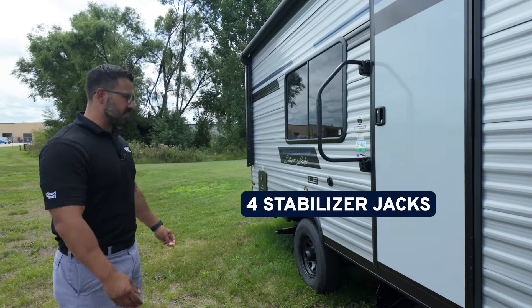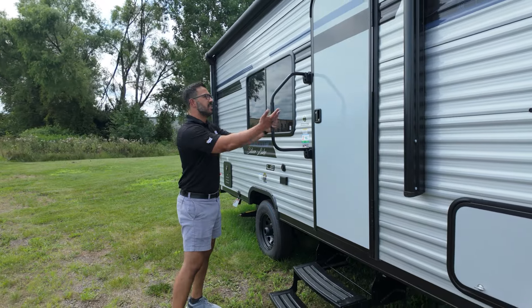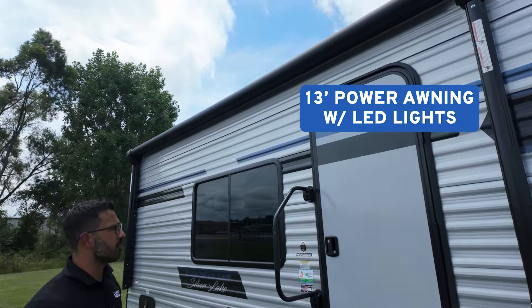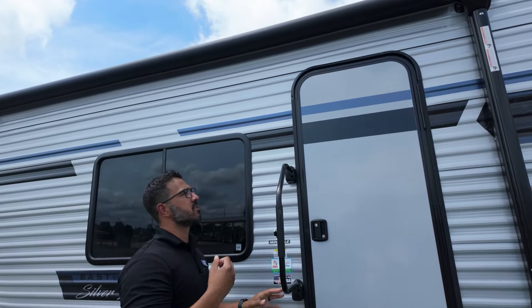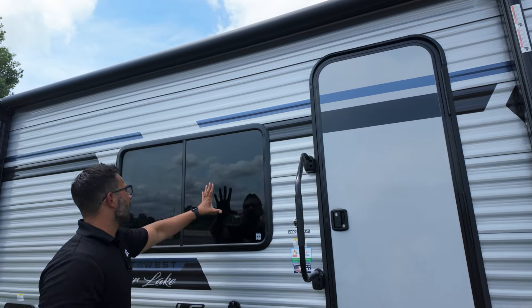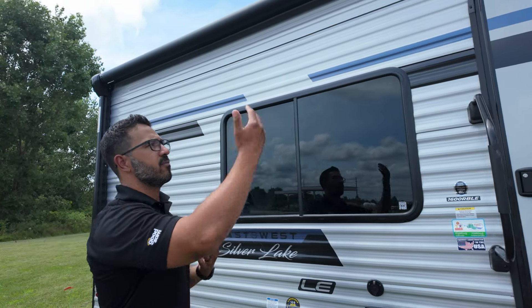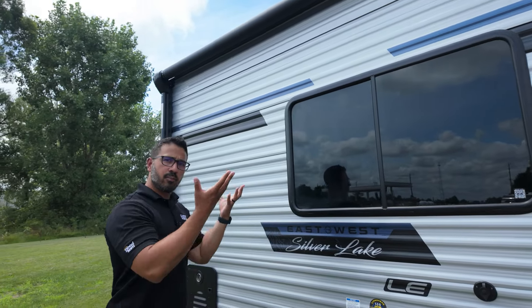For stabilizer jacks, you have the double fold-out steps with the larger grab handle to get in and out of the RV, and a power awning with an LED light strip. The door doesn't have a window on it, which does make things a little bit darker up front, but you have a really big window right here that helps make up for it. A lot of manufacturers remove the window from the door to help lower cost, which is what they've done here.